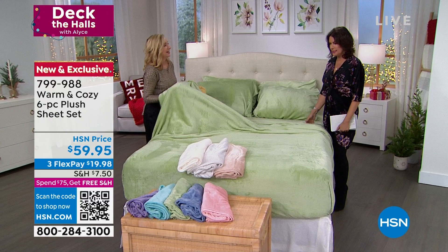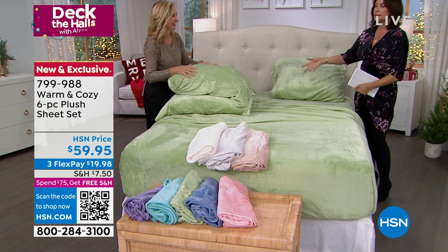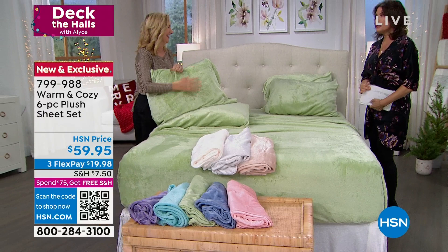We have twin, full queen, king, and California king — all the same price. A king set of sheets with double pillowcases — you're getting the extra pillowcases, which normally you'd have to spend extra. Not today. $59.95. No wrinkling, no fading, no shrinking, no special care. These are so awesome — super soft right out of the gate. If you've never tried these, this will make your week. You'll never get out of bed.